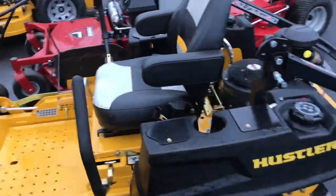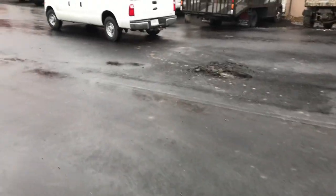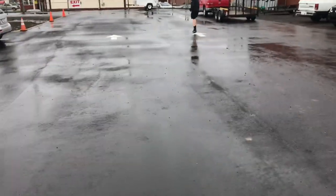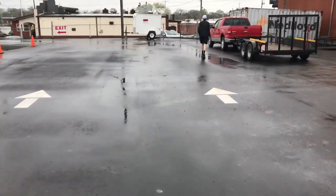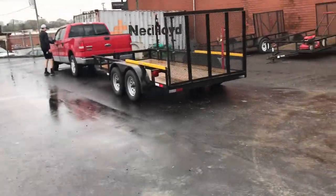We just dropped off the X1 back at the dealership. Stay tuned to see what mower we're gonna be buying next. We plan to pick up a mower — if not today, later this afternoon. Shout out to Nashville Lawn Equipment. They have been really great with us. They let us return the Ferris and they're gonna let us trade it in on something. Stay tuned to see what that is.